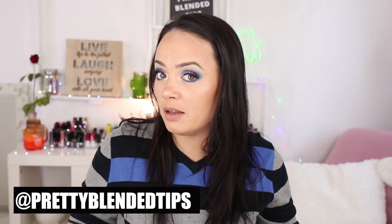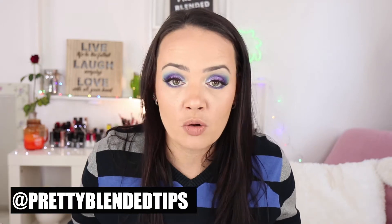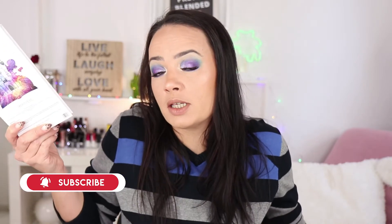Hi everyone, welcome back to my channel. Today I'm testing out yet another indie makeup brand — this time we're going to the UK and trying Certify UK. The palette I ordered and used today is the Dynasty palette. This is what is on my eyes today and this is how the palette looks inside. If you're curious to see how the eyeshadows performed, how they blended, my first impressions and all of that, just keep watching.